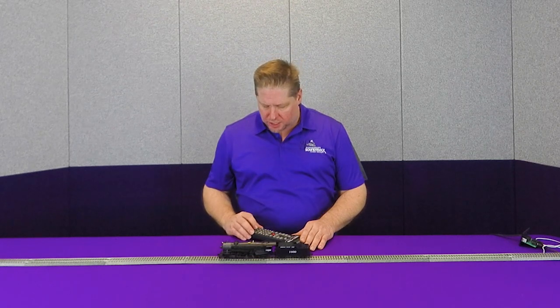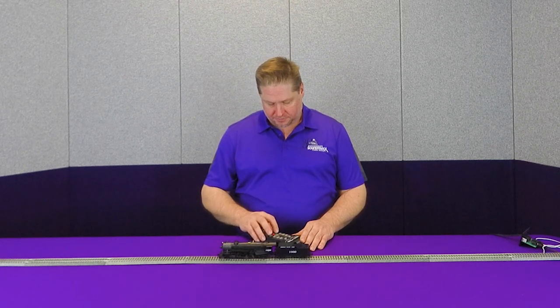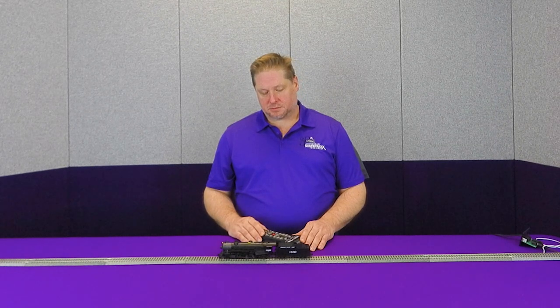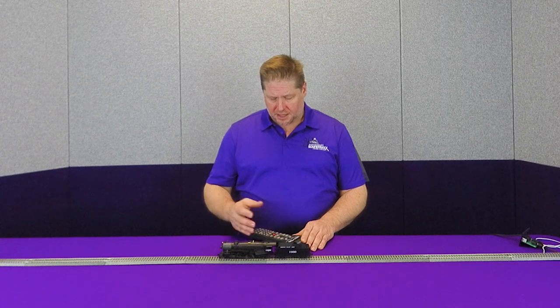You also have the sound of the injector. The injector is how water is fed into the boiler, and you can actually have these sounds play in the background. In some cases you can actually trigger it manually. For the injector, we can use Function 20 to manually feed that injector to supply the boiler with fresh water, and then we turn it off when we're done.